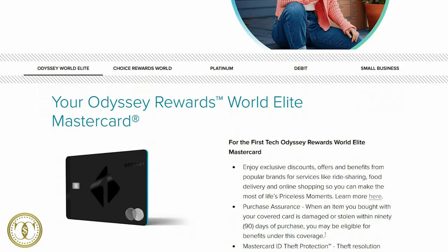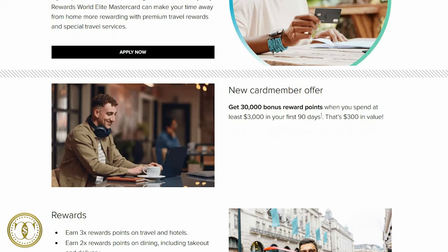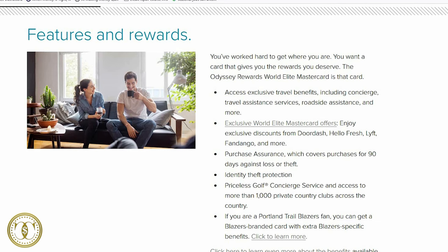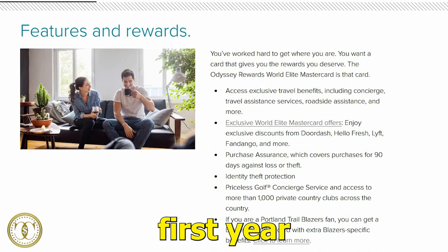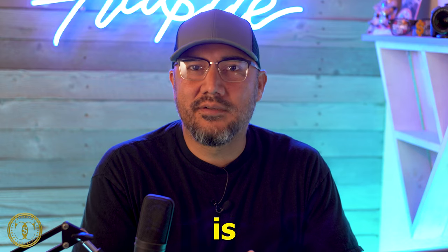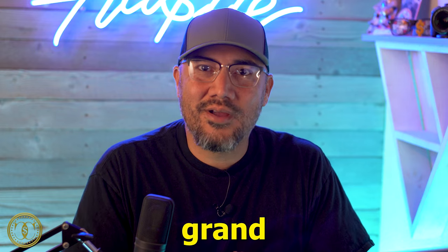Next is the First Tech Federal Credit Union Odyssey Rewards World Elite Mastercard. Perks include 30,000 bonus points when you spend $3,000 in the first 90 days, 3x reward points on travel and hotel purchases, 2x points on dining, takeout, or delivery, no annual fee for the first year and only $75 every year after, an APR as low as 9.24% — which is quite low given today's rates — and a max credit limit of up to $100,000.